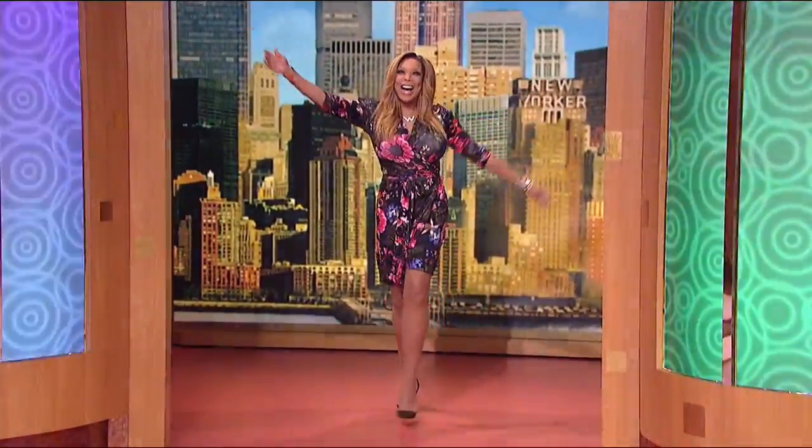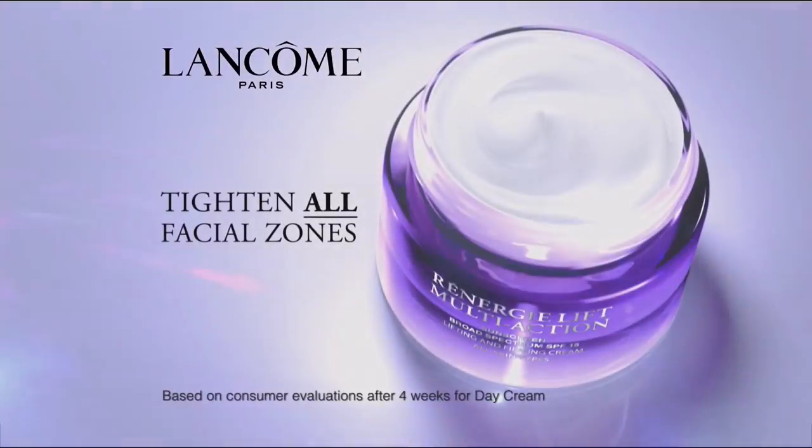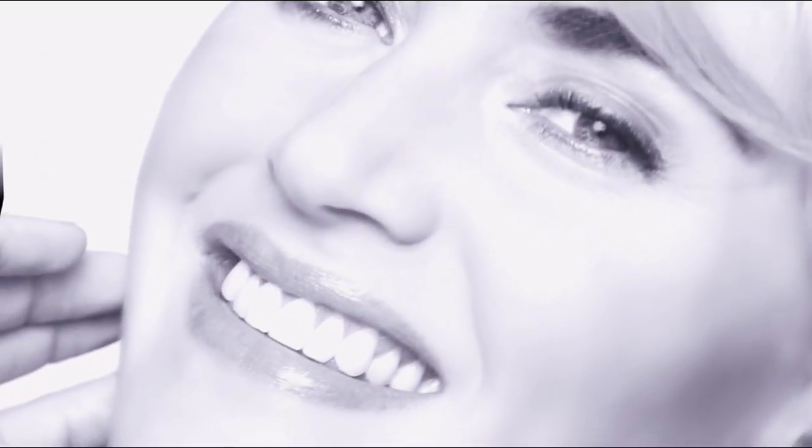Hosting a TV show is the best thing ever, and what I did not realize is that my clothing would become a co-star. Women wait for those doors to open and look to see what I'm wearing. My line is for all women, whether you're a size 2 or a size 22. Clothing should not be really expensive, and it should not be that complicated. What makes a woman beautiful? Happiness and energy. Happiness is the most attractive form of beauty. Discover Renergy Lift Multi Action to visibly tighten all facial zones.